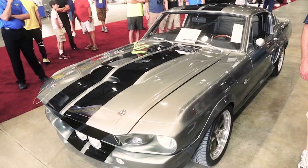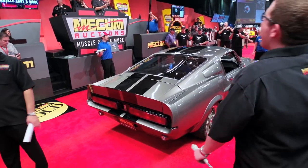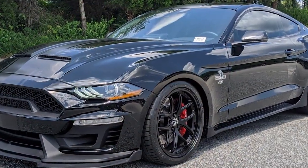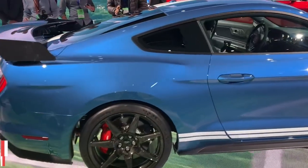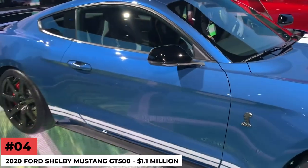For a few days, this 1967 Shelby Mustang GT500 held the record for the most expensive Mustang sold at auction, before being surpassed by the Super Snake.